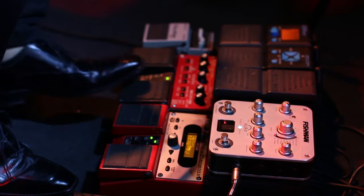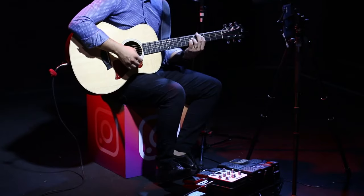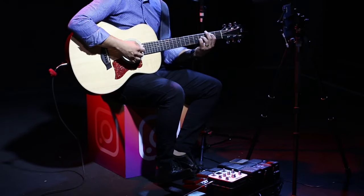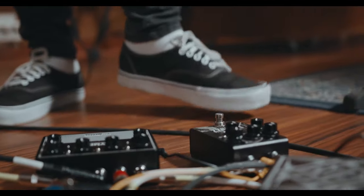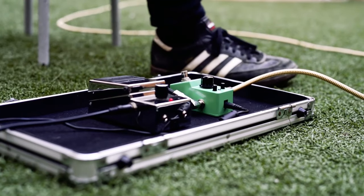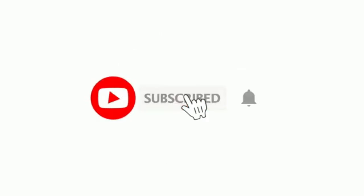Smaller form devices like the TC Electronic Plethora X5 will comfortably fit on a pedalboard with other stomp boxes, whereas more significant offers such as the Kemper Profiler Stage were not only designed to replace your pedalboard completely, but also your amplifier and cabinet. Don't forget to hit subscribe and the like button and press the bell icon for regular updates.